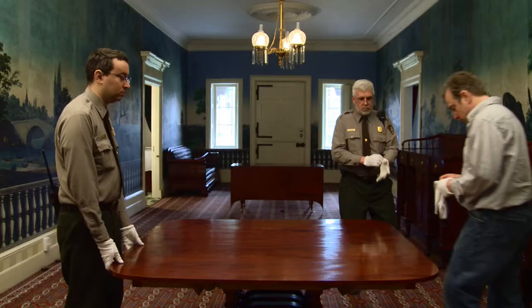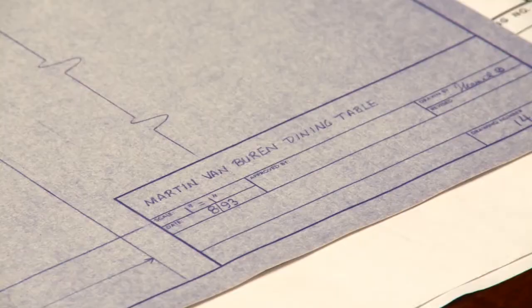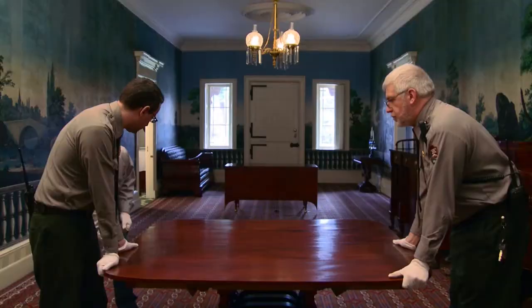My name is Jim McKay. I'm the chief ranger here at Martin Van Buren National Historic Site in Kinderhook, New York. And we're here in the main hall of his home, where we have a wonderful reproduction of his original dining table, which is a pretty unique piece of furniture.